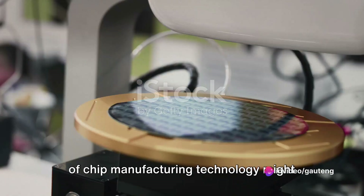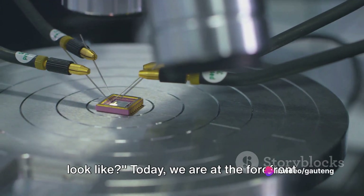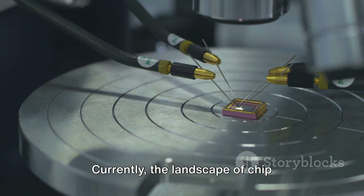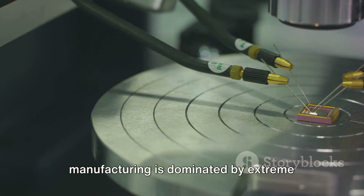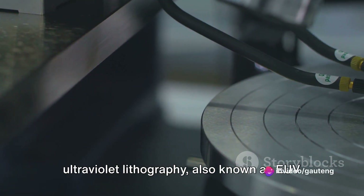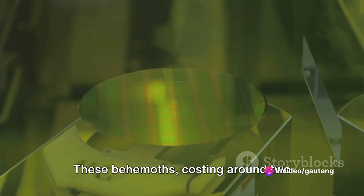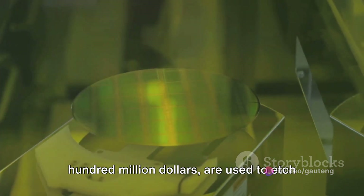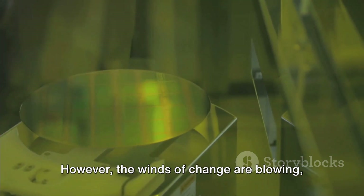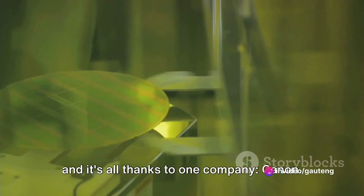Have you ever wondered what the future of chip manufacturing technology might look like? Today, we are at the forefront of a fascinating shift in the semiconductor industry. Currently, the landscape of chip manufacturing is dominated by extreme ultraviolet lithography, also known as EUV machines, developed by ASML. These behemoths, costing around $200 million, are used to etch circuitry patterns thinner than a strand of human hair onto a silicon wafer. However, the winds of change are blowing, and it's all thanks to one company: Canon.